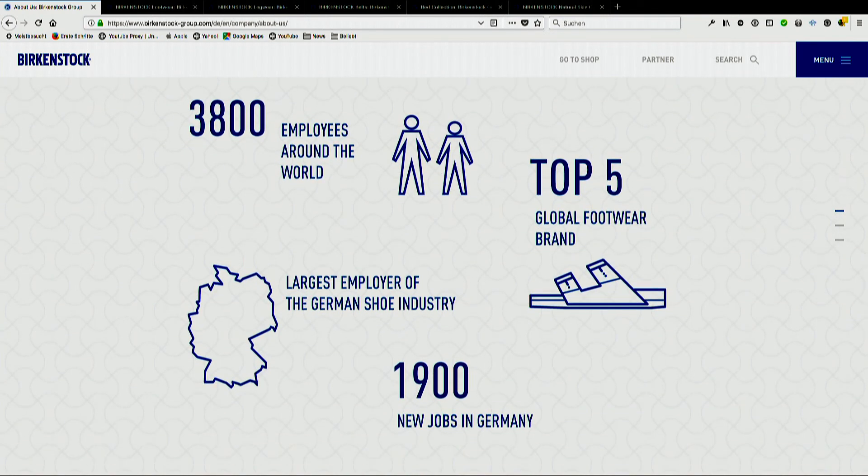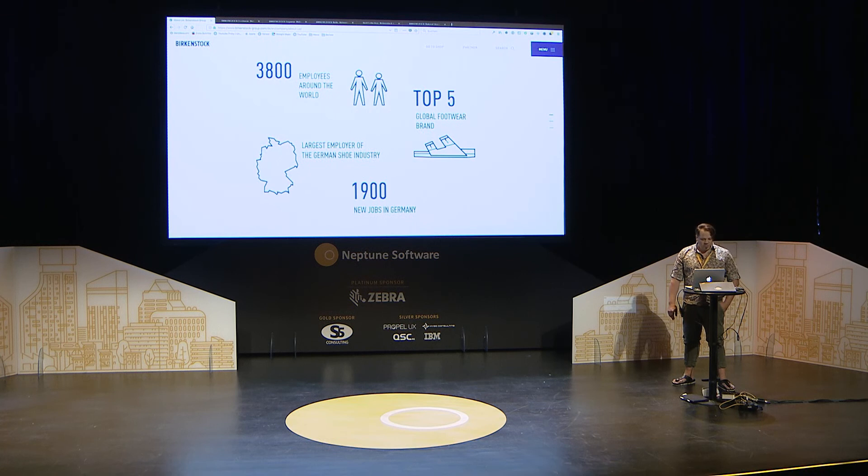Here are some facts. We have 3,800 employees around the world. We are in the top five global footwear brands and we're the largest employer in the German shoe industry. We also created 1,900 new jobs in Germany.